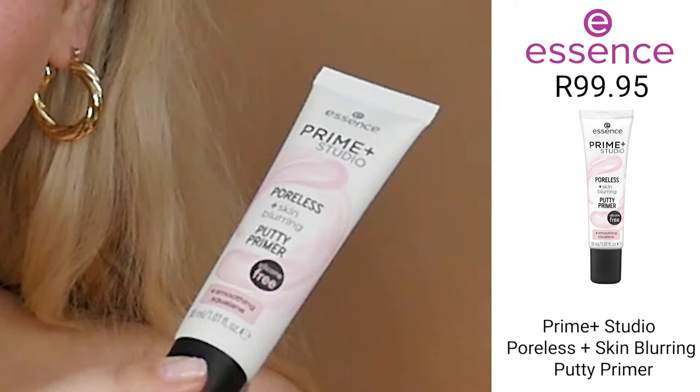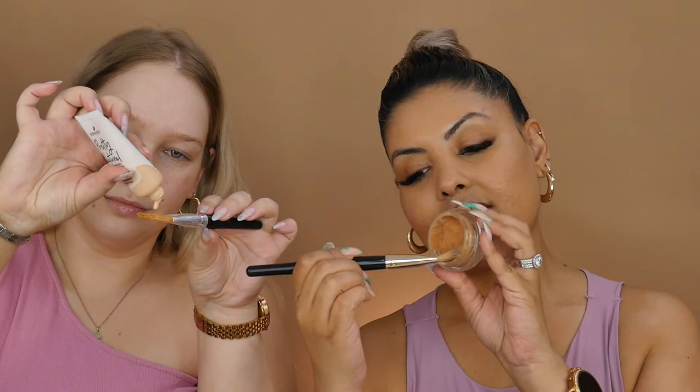Before we applied our foundation, both Olivia and I used this Essence Skin Blurring Putty Primer so we can fill in any fine lines and make for a smooth surface for our foundations. We both then applied our foundations with a flat foundation brush and a painted sponge.